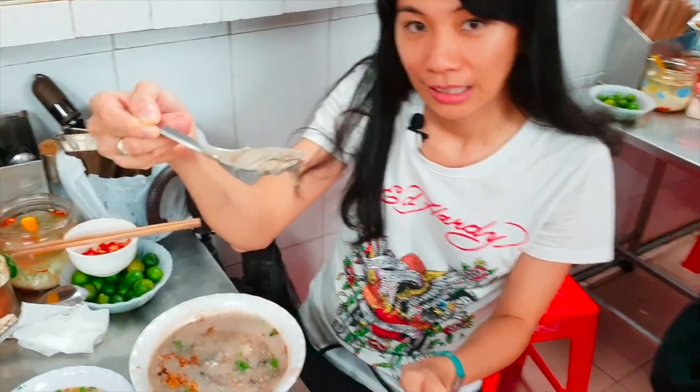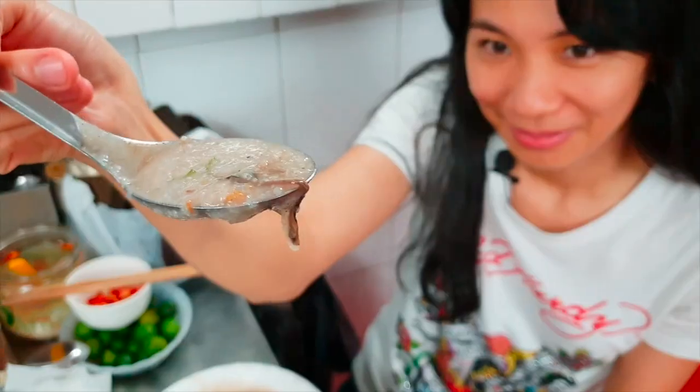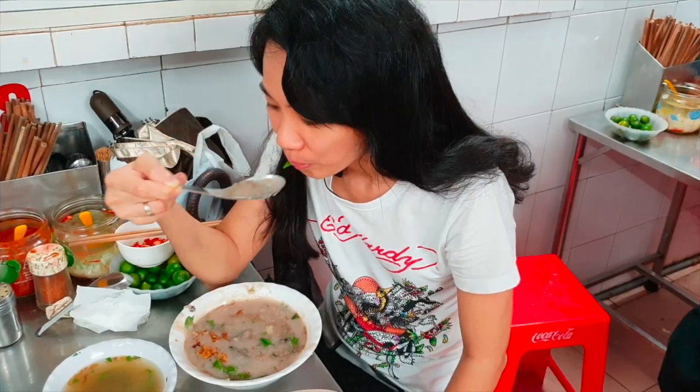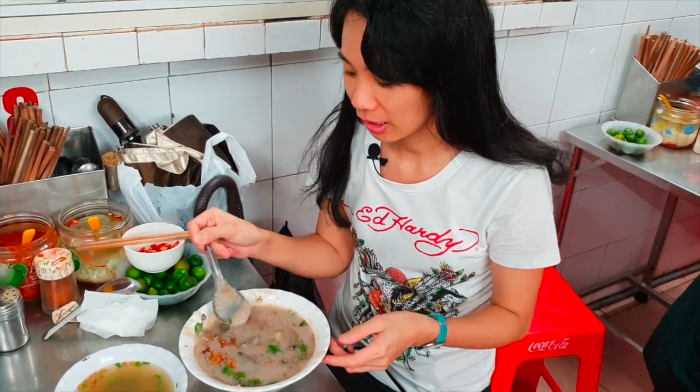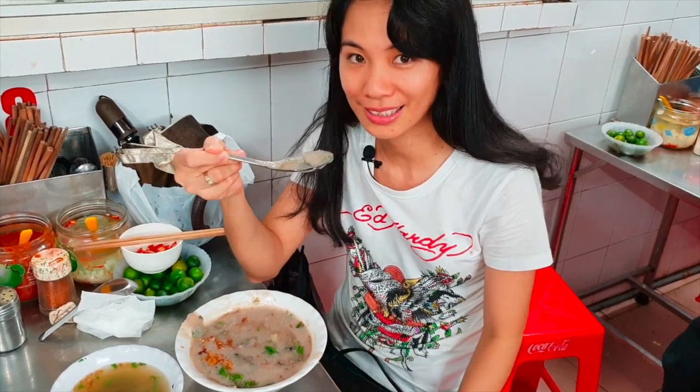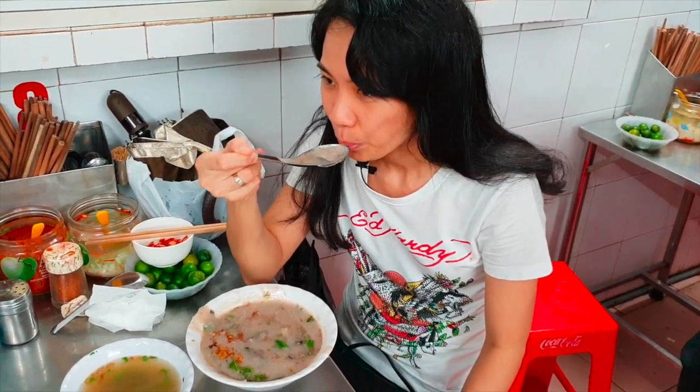This is the eel. It tastes fishy, it's savory, and a little dense. Very hot. It tastes okay.